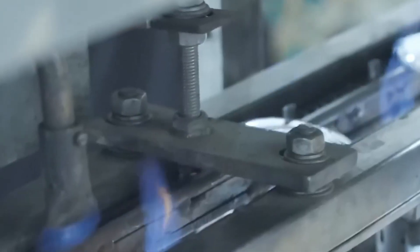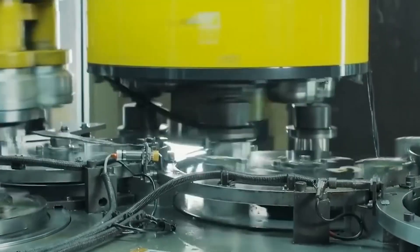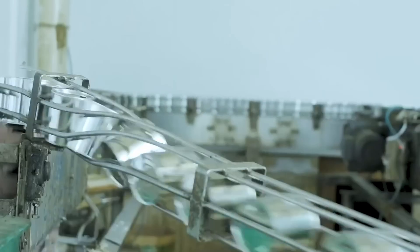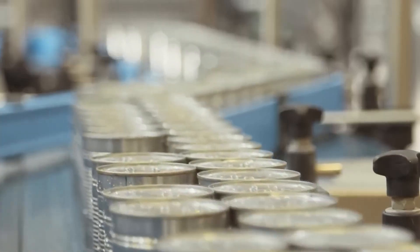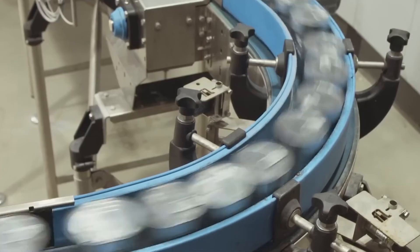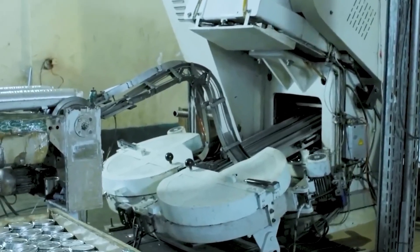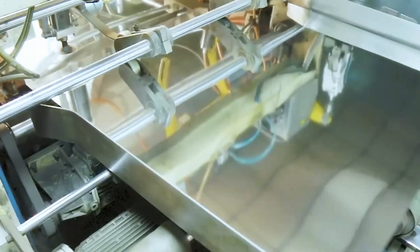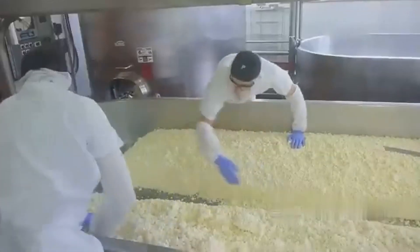Interestingly, machines this precise still depend on human backup. Right before export, random samples are pulled and tested for sugar content, texture, and water activity. Automated systems scan for dents, weight errors, or sealing faults. Anything off? It's rejected instantly. Only cans that pass every test are cleared for shipping — because survival means nothing without consistency. Every can is earned. Which part surprised you more: the vacuum science or the sugar chemistry?